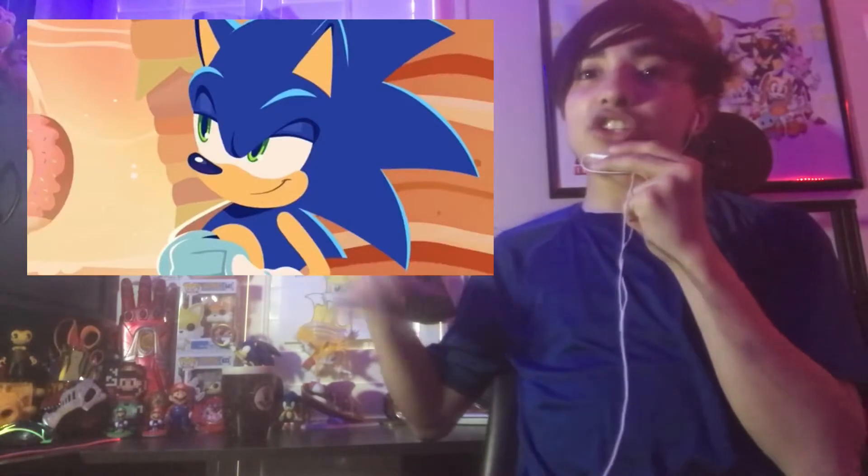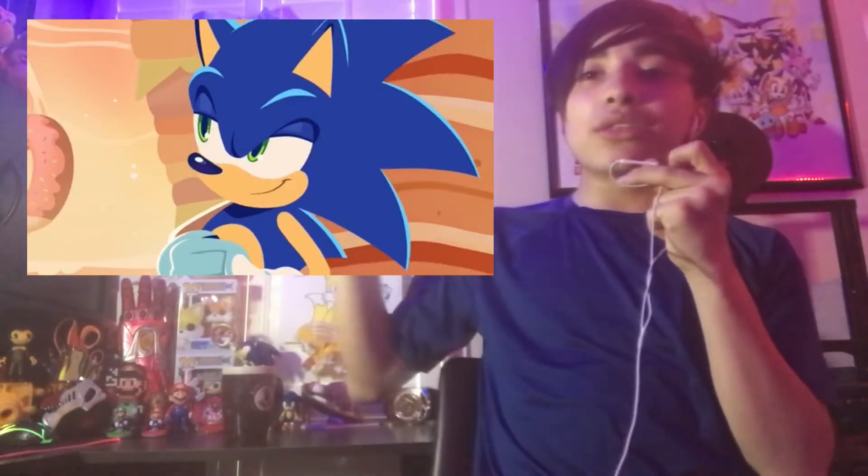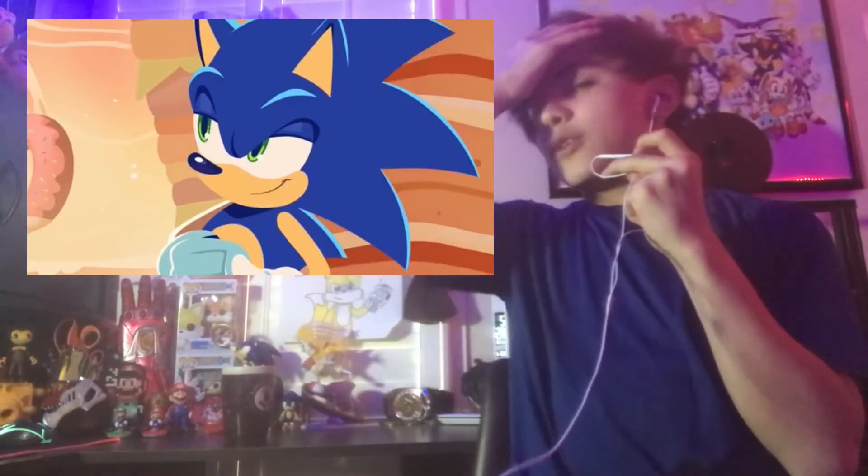I like how the animation is really cool. I like the 30th anniversary trailer where it showed Tyson Hess's art, which reminded me of this trailer because of his art style. Shout-out to Tyson Hess if you watched this video — thank you for being the best Sonic artist.